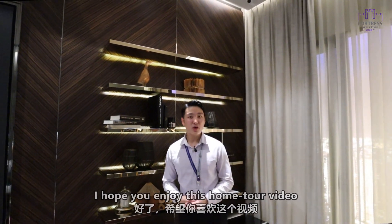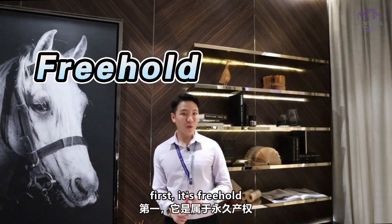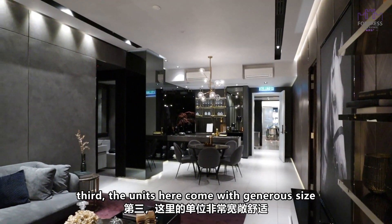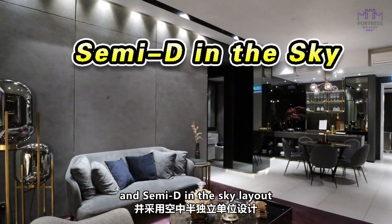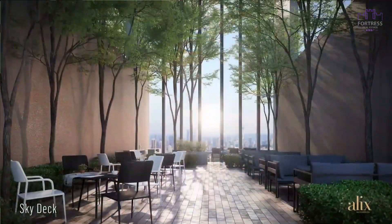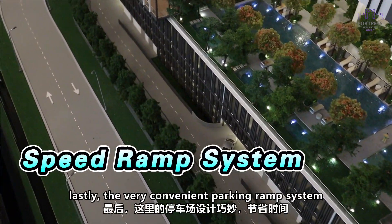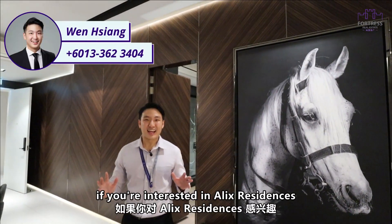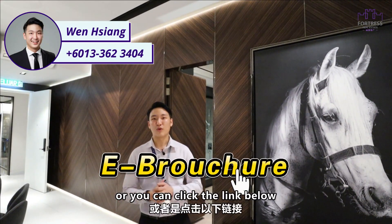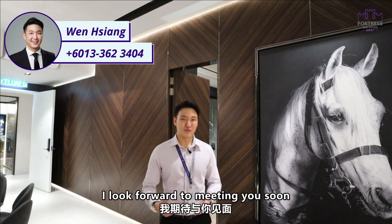I hope you enjoy this home tour video. Let me summarise the key selling points for Alex Residence. First, it is freehold. Second, it's a low density living environment. Third, the units come with generous sizes and a semi-D in the sky layout. Fourth, you get to enjoy sky facilities and a very big landscaped area. And lastly, it has a very convenient parking ramp system. If you are interested in Alex Residence, feel free to give me a call to schedule a private viewing session, or click the link below to get a copy of the e-brochure. My name is Wen Xiang from Fortress Real Estate — I look forward to meeting you soon.